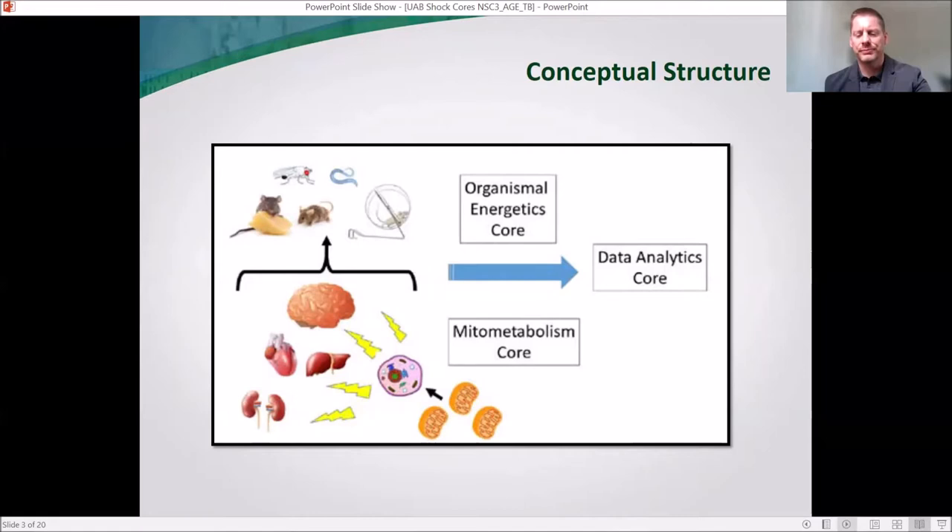I won't mention very much about our administrative core, but a couple of unique things worth noting. One is our aging biology update — a regular collation of the newest work from the best and brightest in the field of aging biology. You can find this on our website, it's regularly released on Twitter, and you can also receive it via email through our listserv. It's essentially a one-stop shop for new papers in the field of aging biology.